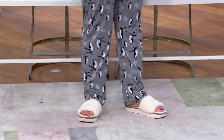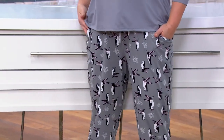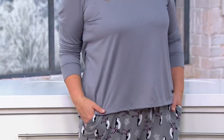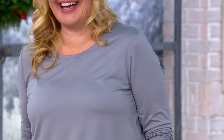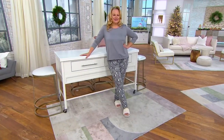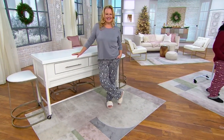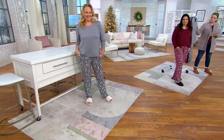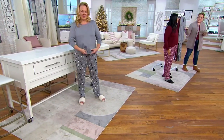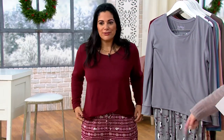They look so cute on Jackie. If you have everybody coming over, wouldn't you feel confident coming downstairs in these? I actually tell everyone on Christmas to come in their lounge wear or PJs — let's be cozy and comfy. Jackie, by the way, is 5'9" and wearing the set in a size large. Sizing runs pretty true to QVC size, meant to be a little more relaxed fit.